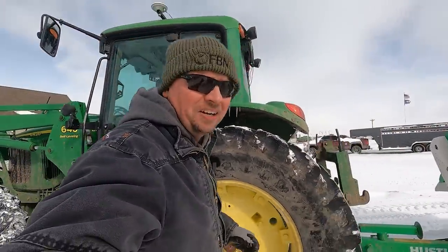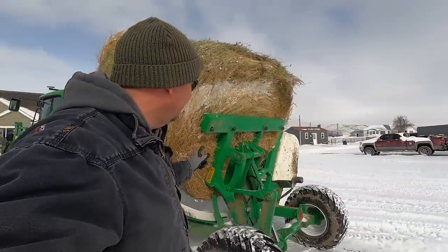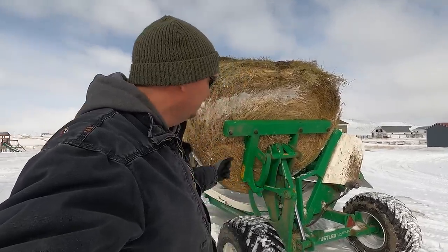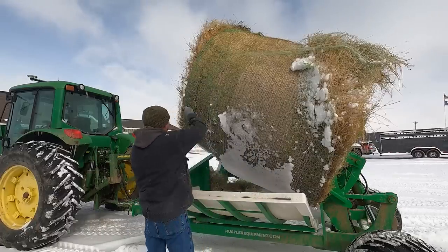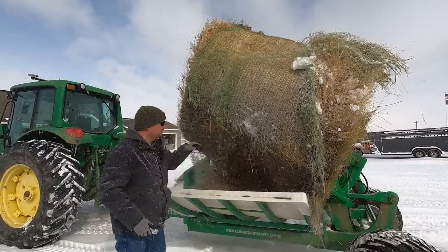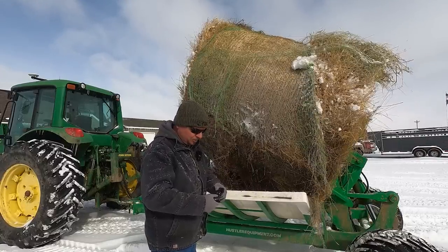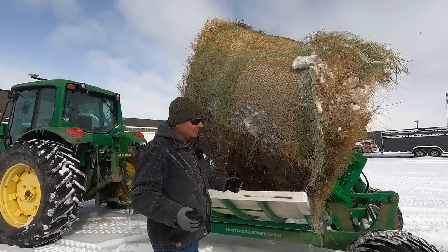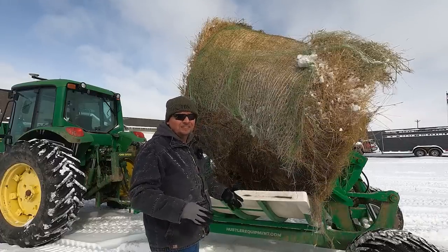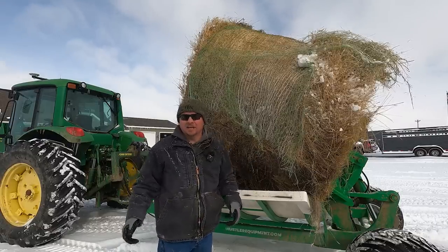There are quite a few tools on the ranch that make our lives a lot easier. The Aeroquip corrals is a huge one for us, but also one that we use almost every single day is our Hustler feeder. Before we had it, obviously we had to make do, but now that we've got it, I don't know how we fed without it. The Hustler feeder allows us to lay a bale back out almost exactly as it came from the field, putting it right back into a windrow — we're not grinding anything up, not smashing anything, nothing's getting broken. These cows get to eat pretty much as pure of hay as they can get.